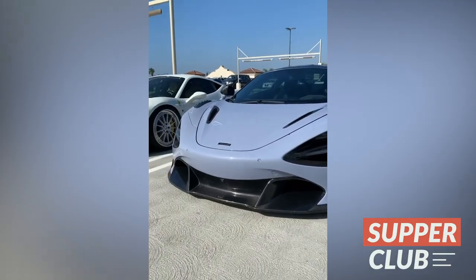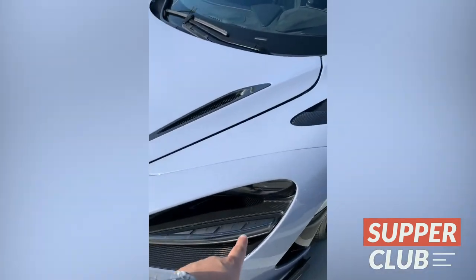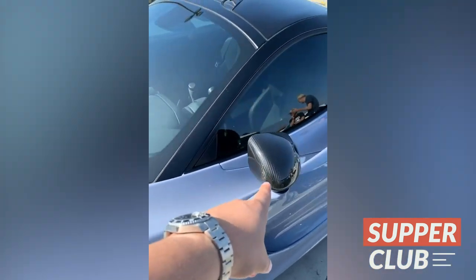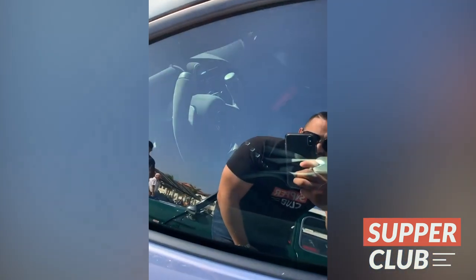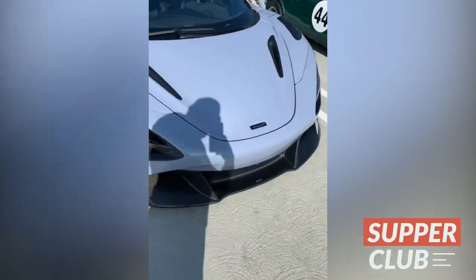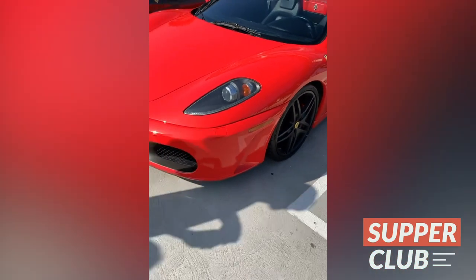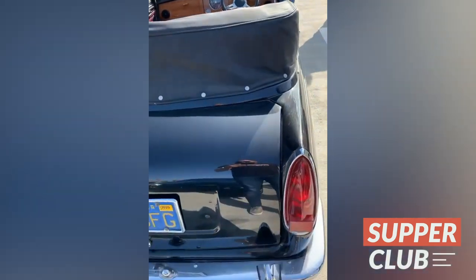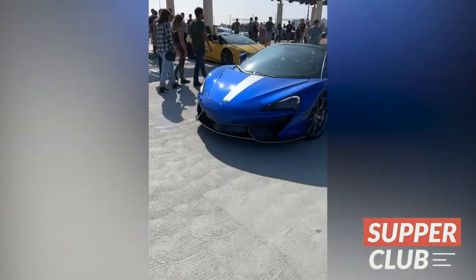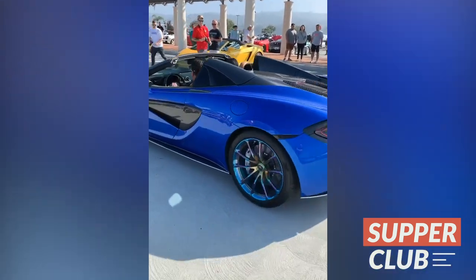Now 720S — loaded with carbon fiber everywhere. You can see it on the panels there, all of the vents, the mirror, that steering wheel wrapped in Alcantara, chopped on the top. The 570S Spider — look at the wheels.